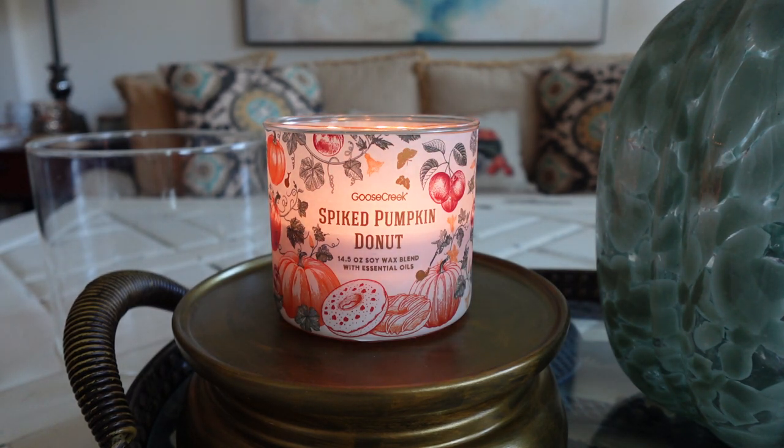I feel like each candle has its own performance to talk about, so I am going to be doing post-burn in-depth individual reviews for each. I'm going to do two today. We're going to start off with Spiked Pumpkin Donut — I realize I have been saying Spiced Pumpkin Donut, but it is Spiked Pumpkin Donut. I'll address that a bit later. I'm also going to upload my review of Carnival Cake today, and then the other three later this week. I've been burning these pretty well over the weekend, so I feel like I'm now ready to share my thoughts.